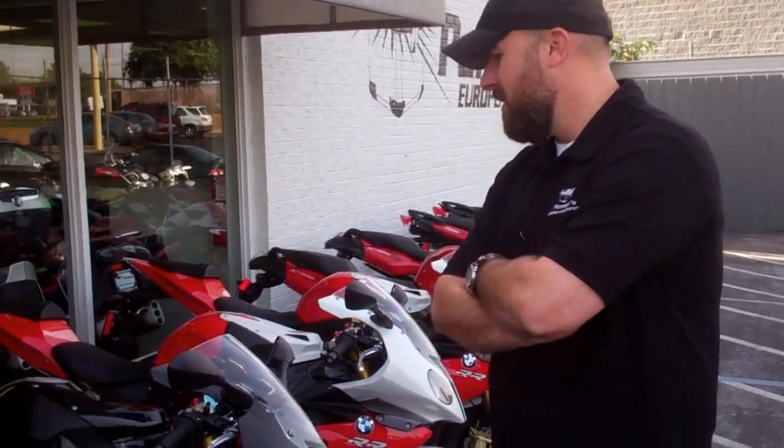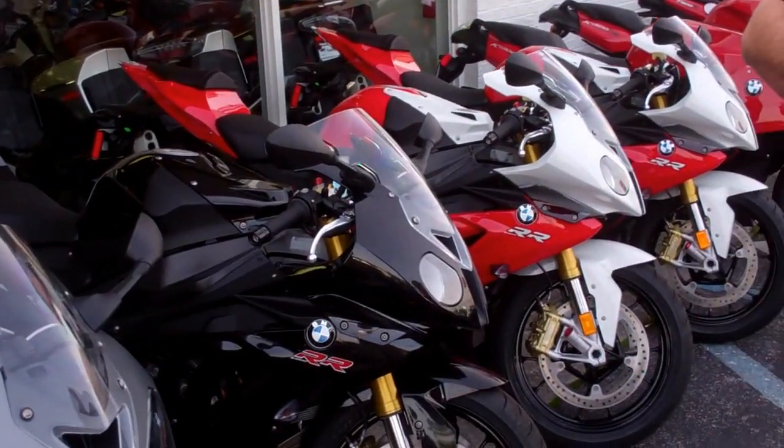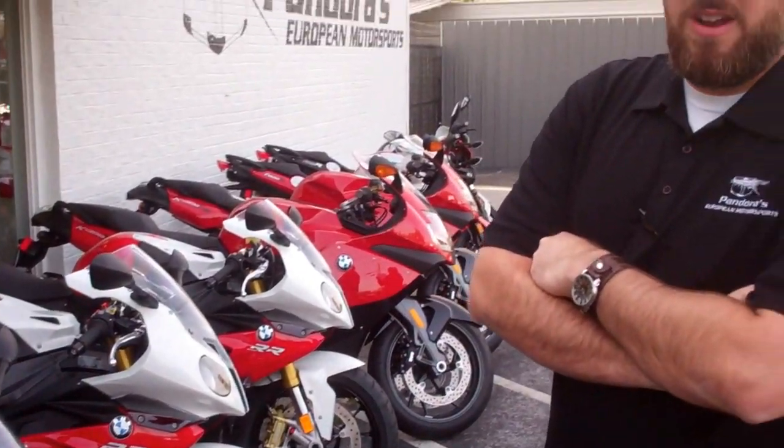Moving on down the line you can see that we've got them in all colors — two in the red and white. These bikes are priced right and ready to go.